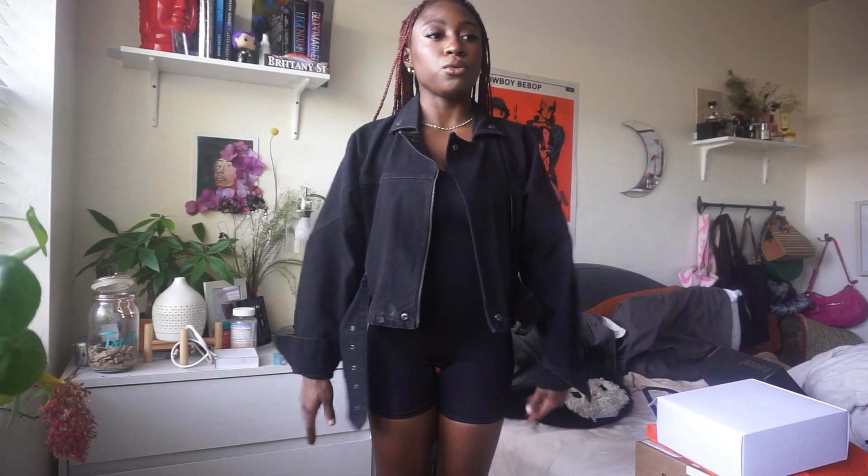I used to be scared of wearing color, but now I'm just embracing it because I realized with my skin color it makes the color pop. This is cute — I love this jacket. Shoe Dazzle, I don't have a code for Shoe Dazzle, but you should still go and get this jacket because it's so cute.